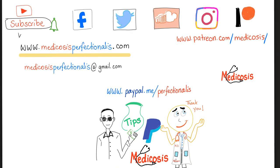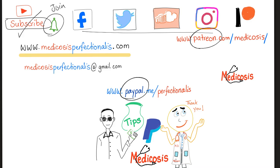Thank you so much for watching. Please subscribe, hit the bell, and click the join button. Follow on all platforms and support the channel on Patreon or PayPal. As always, be safe, stay happy, and study hard. This is Medicosis Perfectionals, where medicine makes perfect sense.